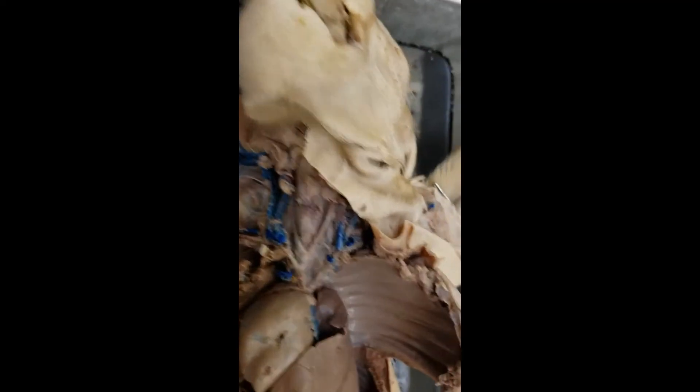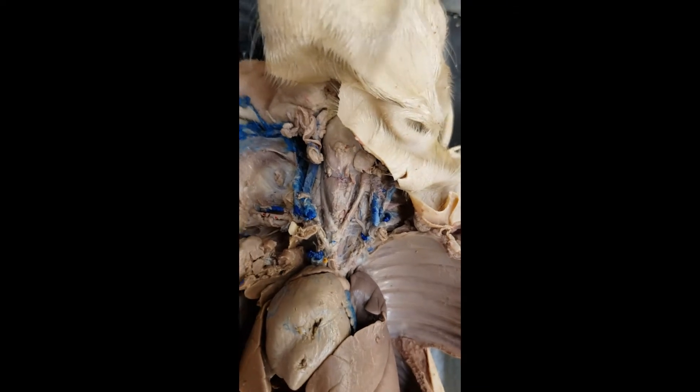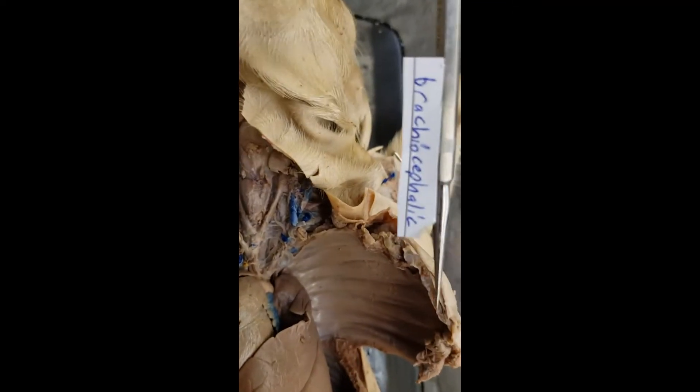Now, we have the rest of the aorta — one branch is the subclavian. What's the other branch? That is one of my favorite names: the brachiocephalic. It sounds awesome.